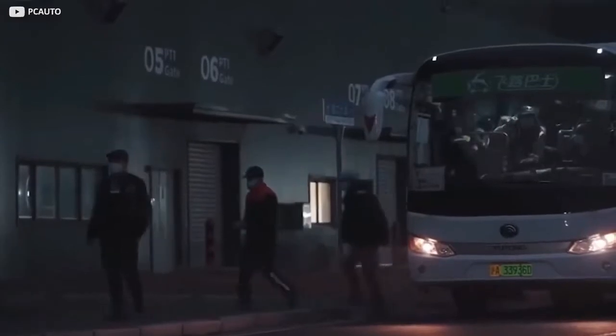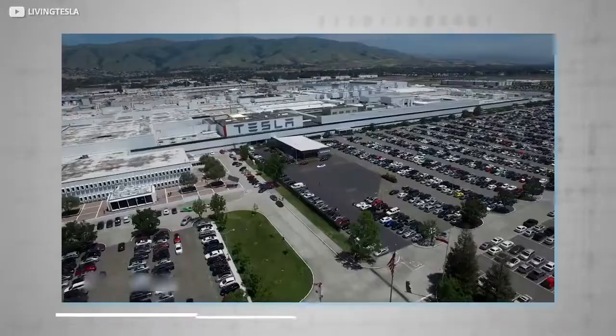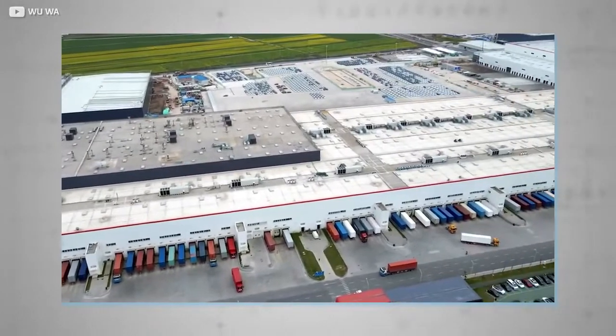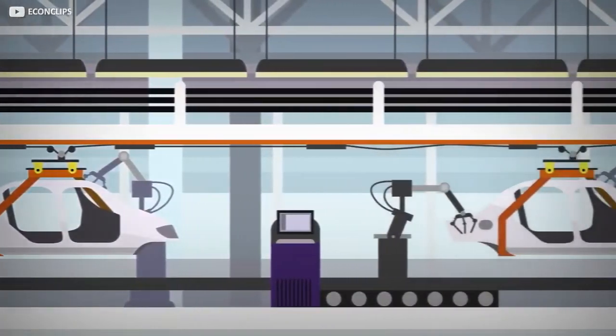Recent tours of the Shanghai-based manufacturing plant compare with what we know of the company's first-born, the Fremont factory based in California. Videos of Giga 3 show tens upon tens of truck ports, which allow for multiple deliveries and collections to take place simultaneously.